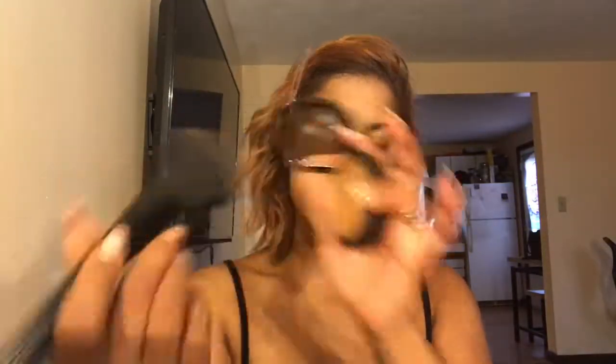Then we're going in with Sephora Collection's matte perfection powder foundation, which I use as a setting powder, in the color 64 neutral mocha. I tap my brush into the powder — I don't swirl, I tap — and then tap it into my skin. I actually got this recommendation from Alyssa Ashley; she swears by it and honestly it literally makes my makeup look flawless.